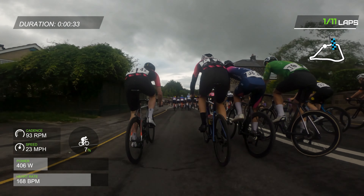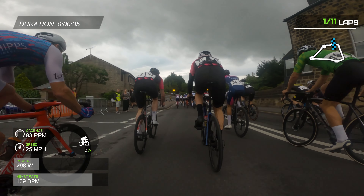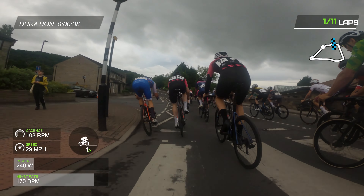As I say, we lined up 20 minutes before, so my legs are a little bit cold, and then you're straight into this really tough effort.